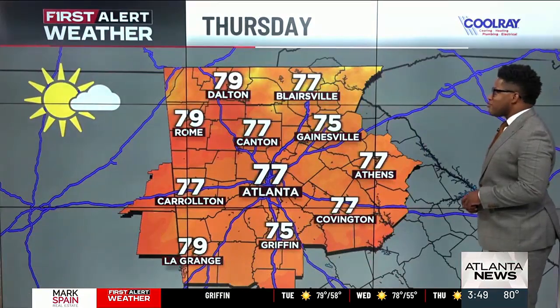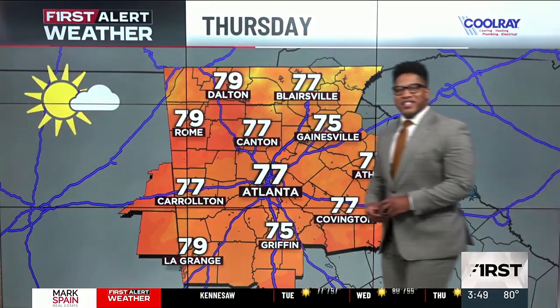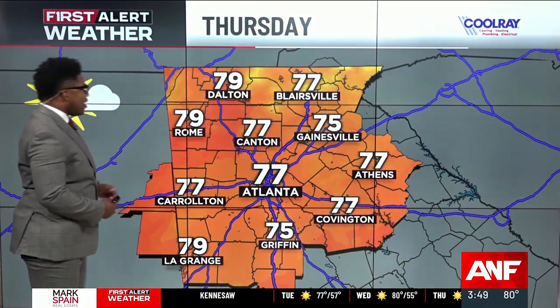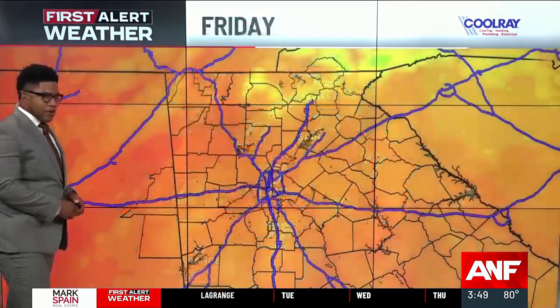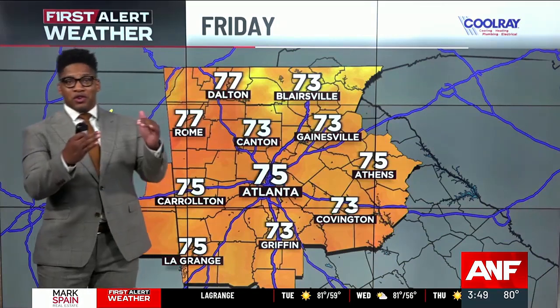We'll keep those comfortable afternoons going as we head towards Thursday, topping out at 77 degrees from Atlanta to Athens into Canton — 79 in Rome, a little bit cooler down in Griffin where we only top out at 75.